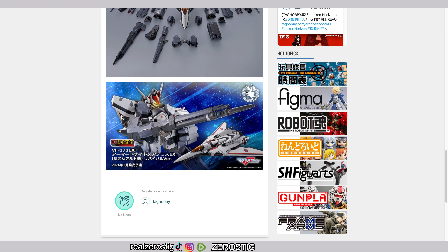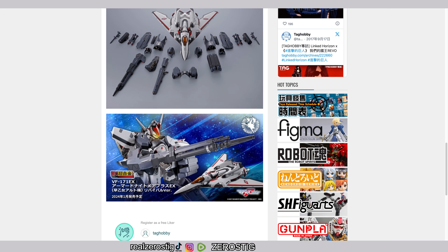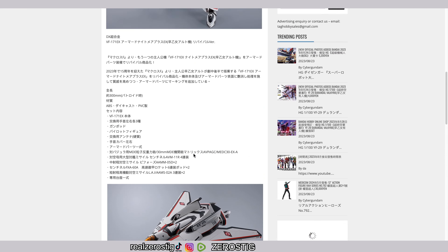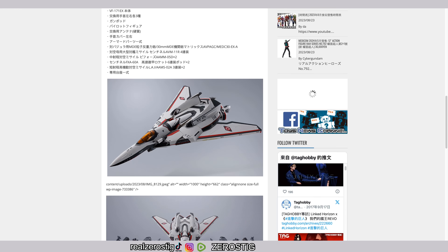From what I can tell, it looks like the armor doesn't go on the chest — it's mostly going to be on the shoulders and the legs. So it's clear for the legs and those areas. It's not a lot, but this guy looks great.